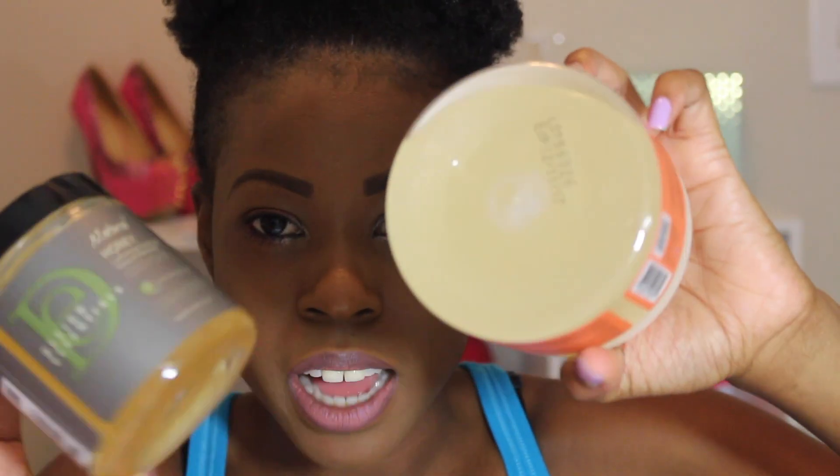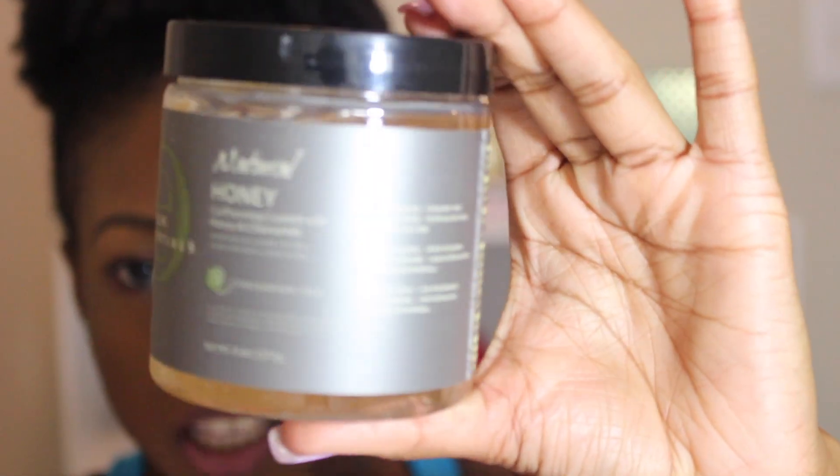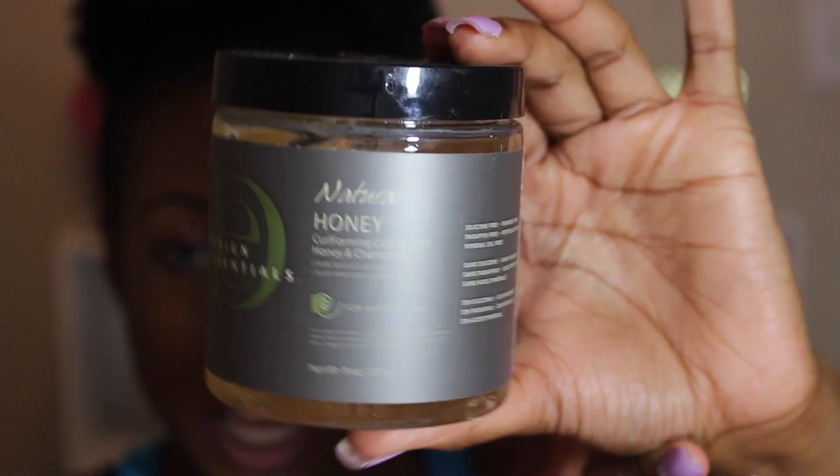I got one product from Design Essentials: their Natural Honey Curl Forming Custard with Honey and Chamomile. It kind of looks like the Shea Moisture Gel Souffle in the bottle. It's supposed to have natural honey in it, which is probably where it gets its color from. I'm excited to try this — I've had their leave-in conditioner before and wasn't a big fan, so hopefully their gel changes my mind about the brand.